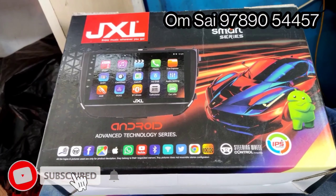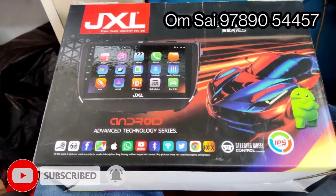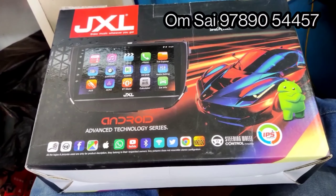Hi guys, I'm going to show you a lot in our channel. Now we are going to talk about JXL.